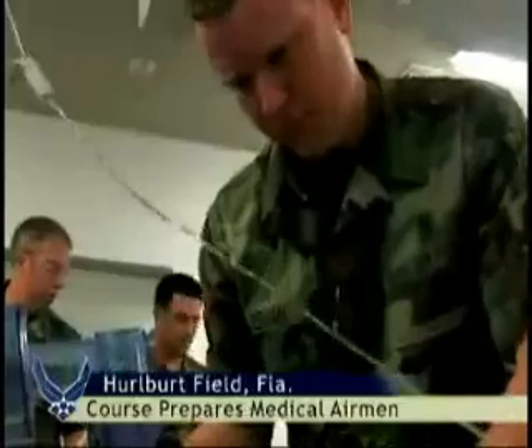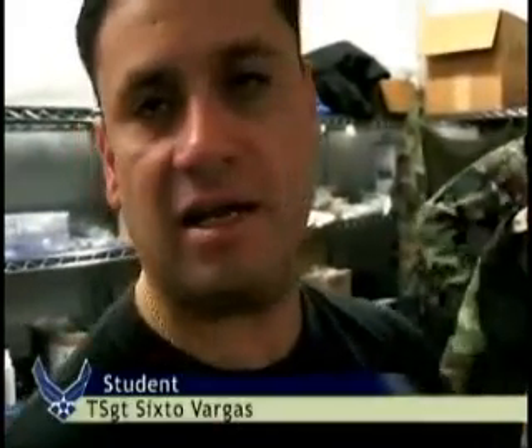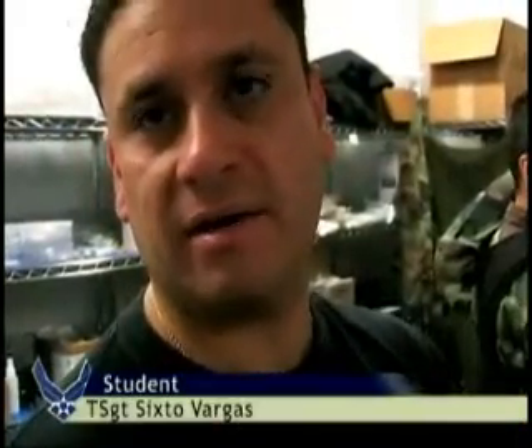This is the best — it's as real as you can get, as close as you can get to being out there and taking care of the patients out in combat.